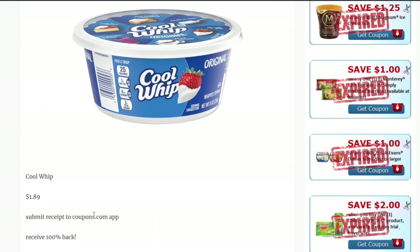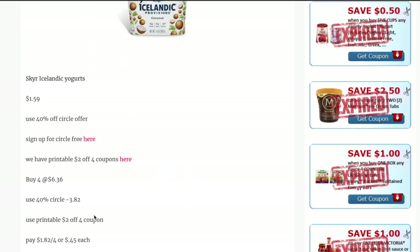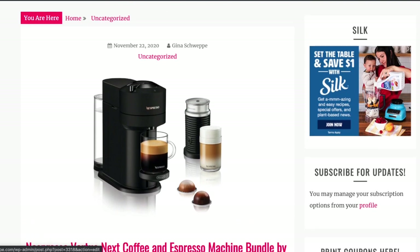That's everything I have to share with you guys for the must-do run deals over at Target for the week of the 22nd through the 28th. I'll have a printable linked below so you can follow along. Comment below what your favorite Target deal is so we can see if we've missed any. I hope you guys are having a fantastic Monday — talk to you all later. Bye!